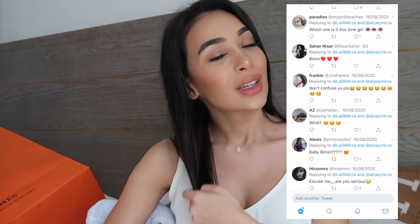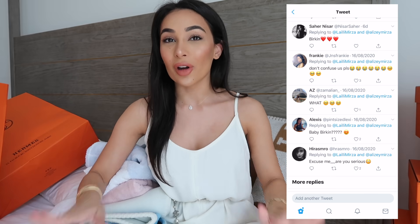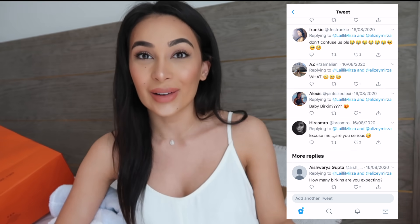A lot of you guys actually thought I was having a baby shower for a baby Birkin. I know I'm pretty shallow, but I'm not actually that shallow. I know that you guys know that I'm not super open about my personal life and things that go on in private, and maybe that's why. But this was something I felt like sharing with you guys because it is a special day — it's a very special moment for me and my family.